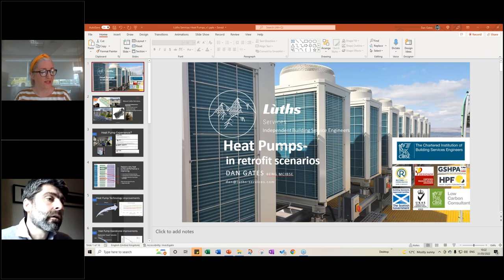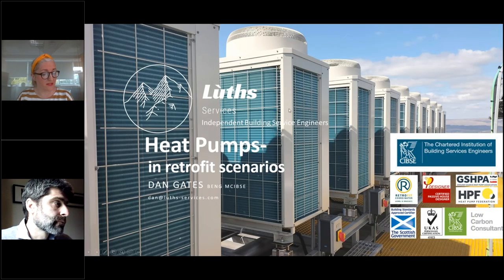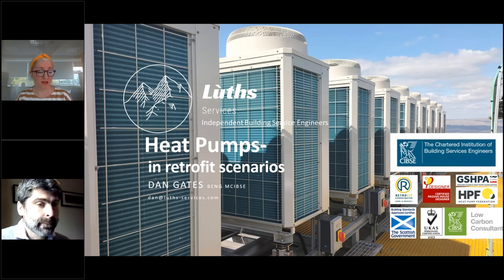Now I'd like to introduce Dan Gates from LUFS Services. Dan is an independent building services engineer with a background in renewables and low carbon heating, with consulting and contracting experience for the last 18 years. He has delivered over a thousand heat pump projects with a wide range of clients — from self-builders and SMEs to large house builders and the largest commercial and industrial projects. He's a member of the Chartered Institute of Building Services, Scottish Renewables, the Heat Pump Federation, an approved certifier of design for the Scottish Government, and a low carbon consultant with SIBSI.